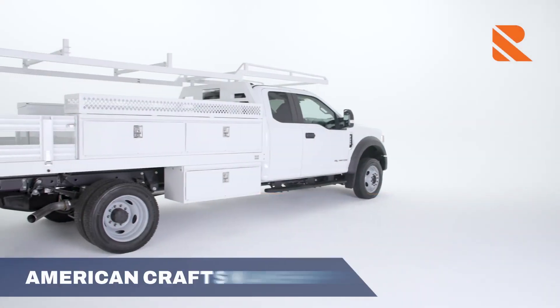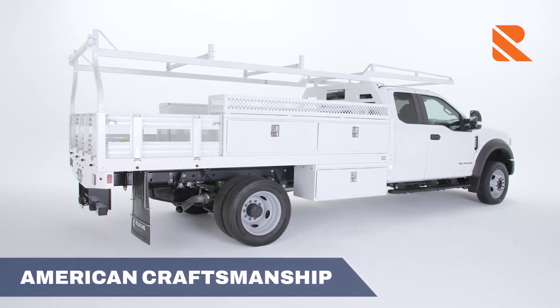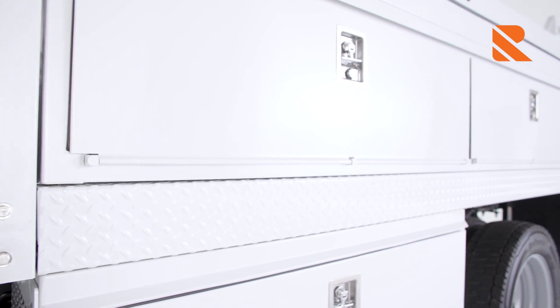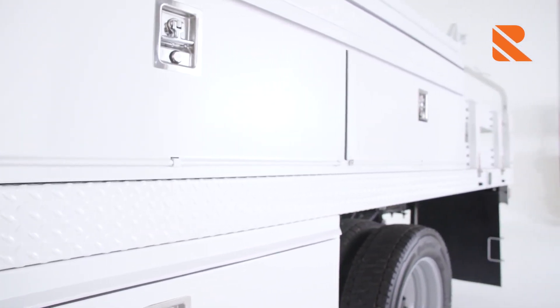Our American-crafted contractor body features superior A60 galvanized steel covered with a durable acrylic e-coat primer. A powder coat finish is applied to the interior and exterior to resist corrosion, chemicals, UV exposure, humidity, chipping, and impacts. It ensures your body stays good-looking and in good working condition for years. Choose between a black or white finish.